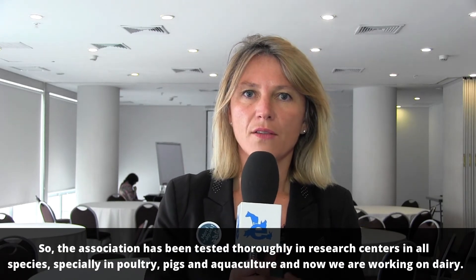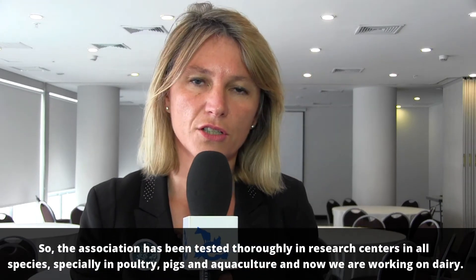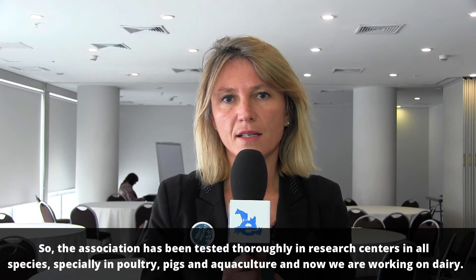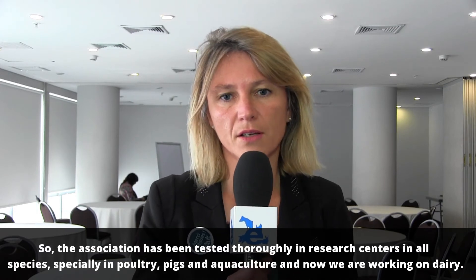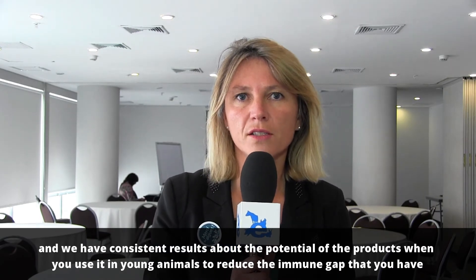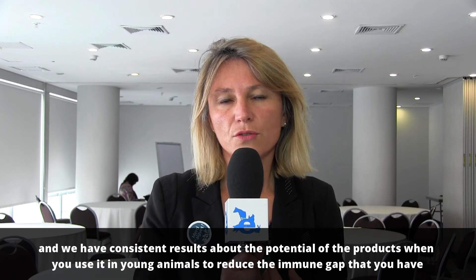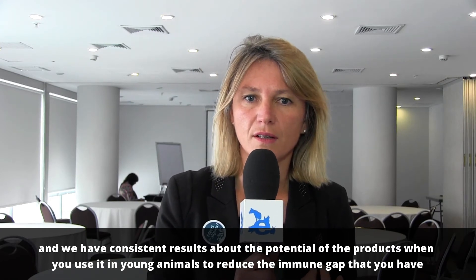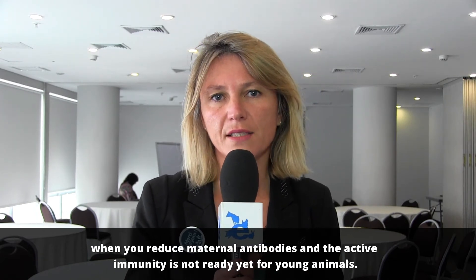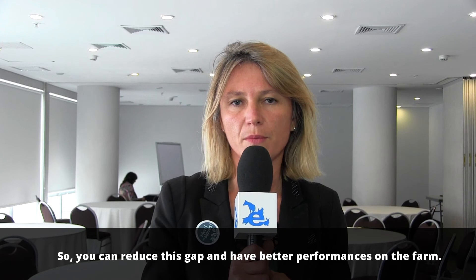The association has been tested rigorously in research centers across all species, especially in poultry, pigs, and aquaculture, and we are now working on dairy. We have consistent results about the potential of the product when used in young animals to increase disease resistance and reduce the immune gap that occurs when maternal antibodies decline and active immunity is not yet ready. You can reduce this gap and achieve better performance on the farm.